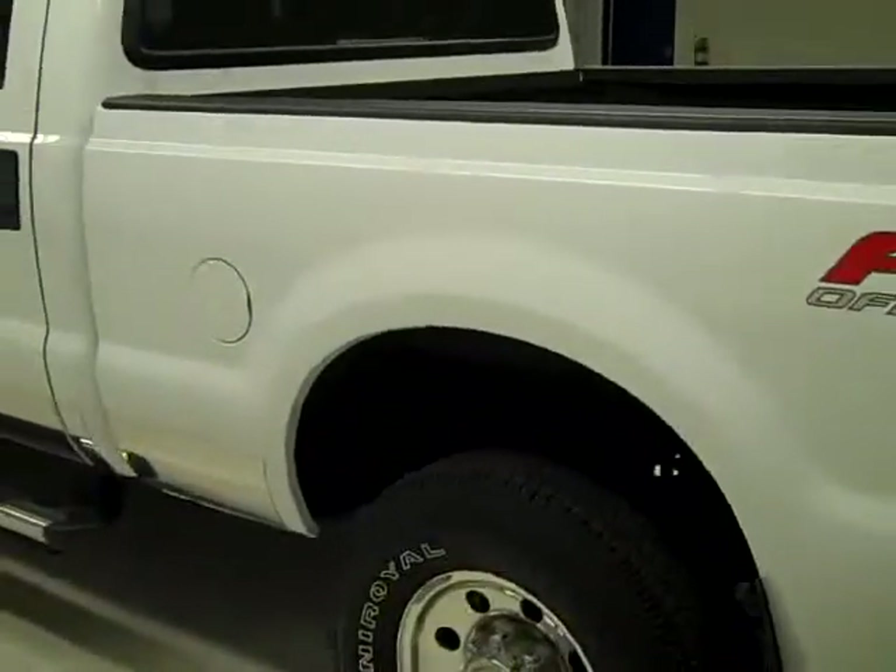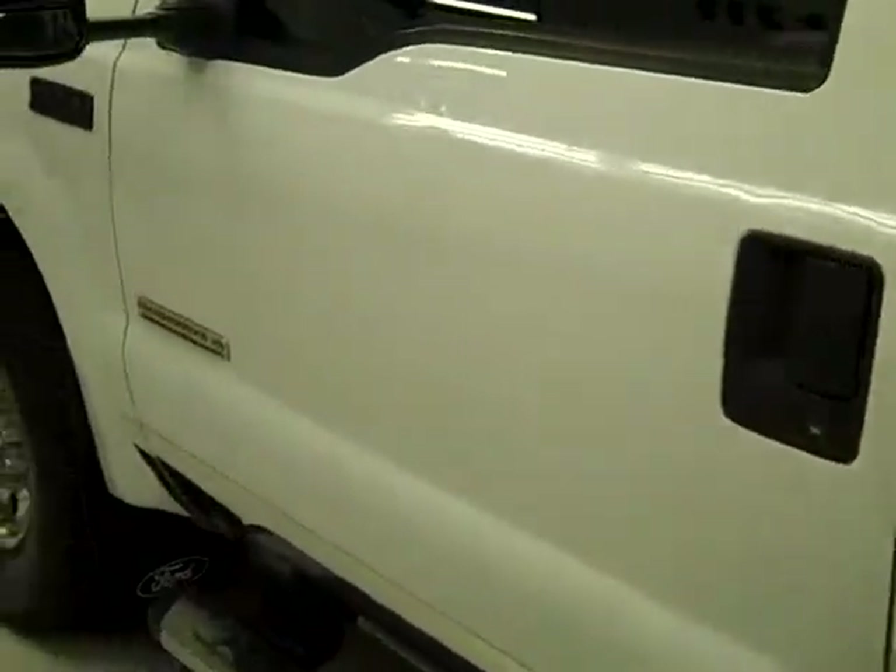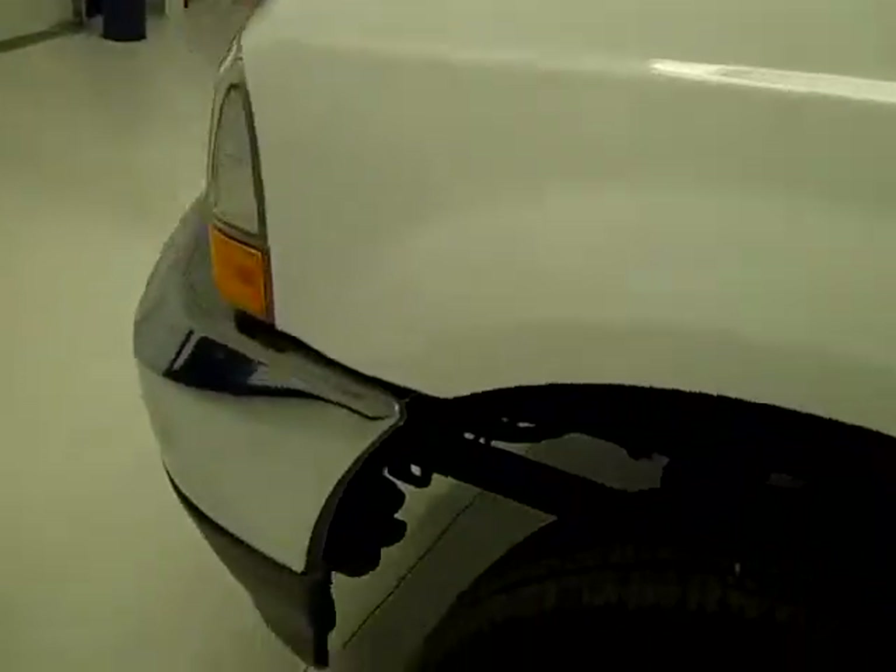Going down this side, same thing — very clean, shiny paint. I don't see any dents or scratches here either. The hood is nice and clean too.